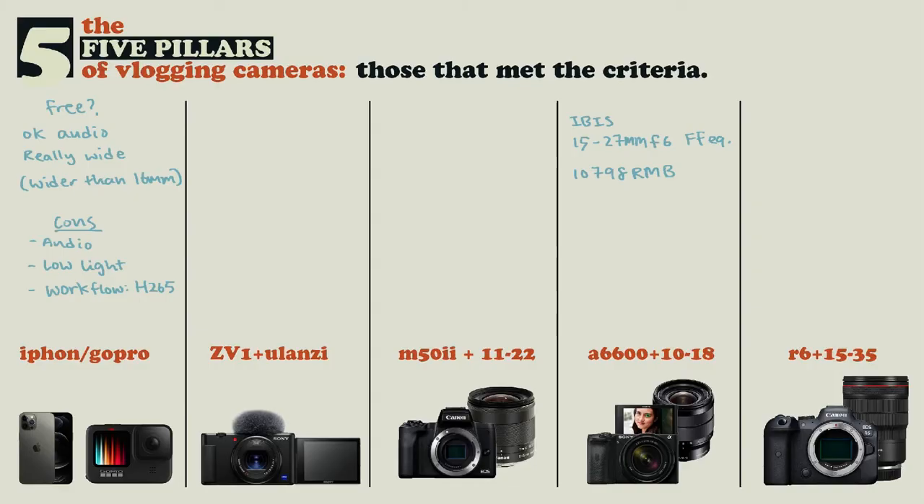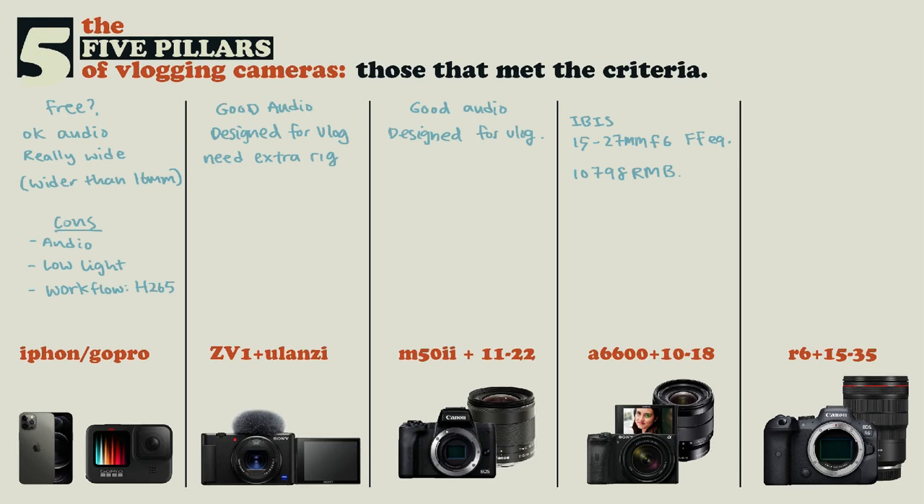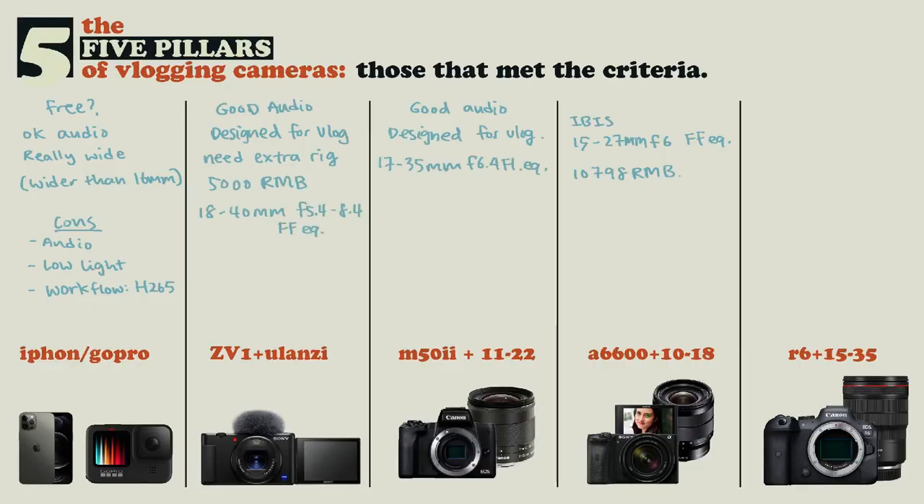These two cameras are great because they have great audio solutions, a flip-out screen, and are made for vlogging — made to fill this gap. For the ZV1, you need to put on the Ulanzi wide angle adapter that brings it from 24mm to 18mm. You also need a cage, because otherwise if you screw a tripod underneath, it'll block the camera door and you can't change the battery. But with these accessories, this little package costs around 5,000 RMB — significantly better than getting an a6600 plus a 10-18mm.